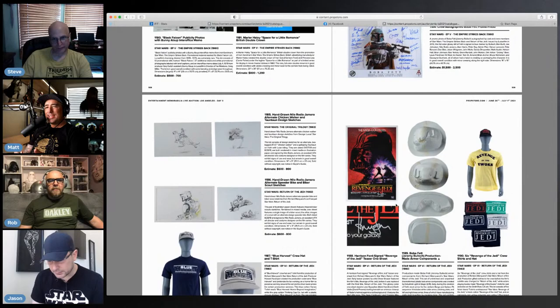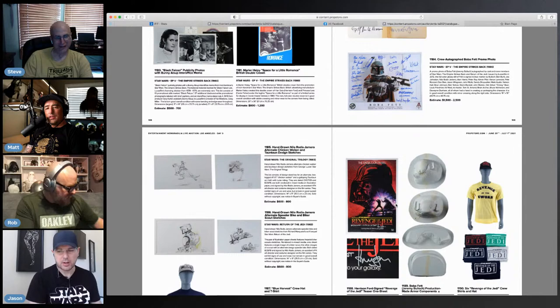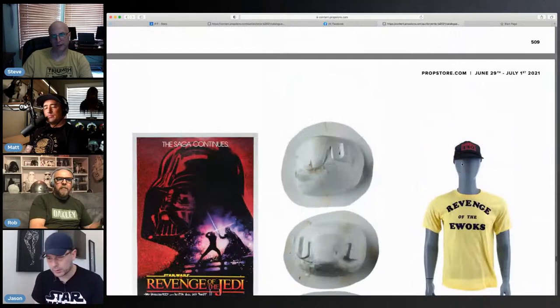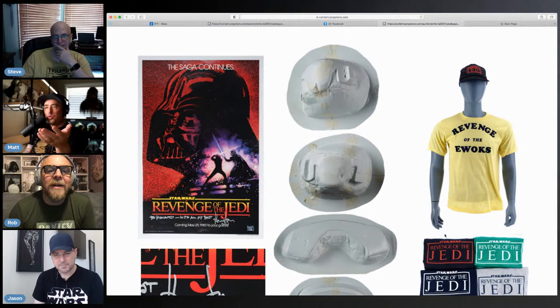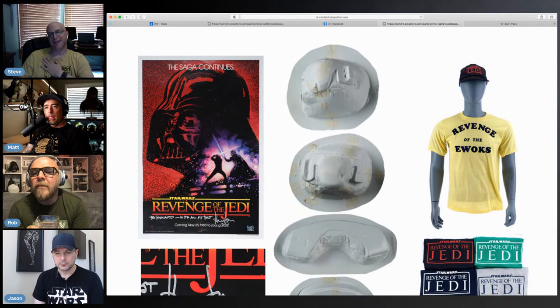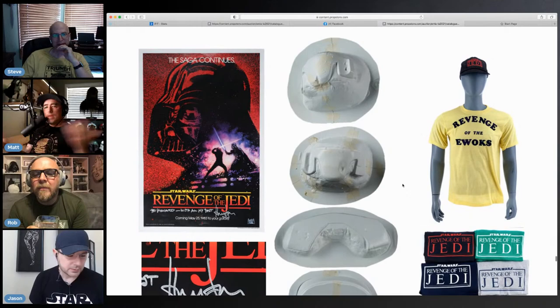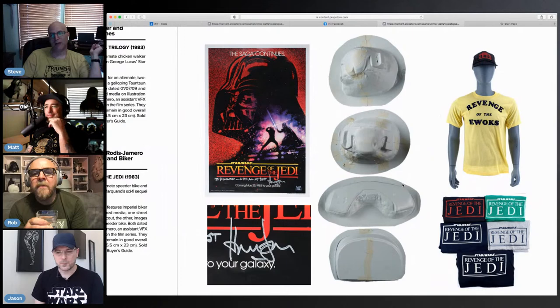They did an auction with Nilo and he drew a bunch of new sketches for the auction. You need this shirt, Matt. Actually, we should do a whole run — try to remake the production crew shirts and sell them on our site. We'd have to find someone to actually redo them the right way; they're not all easy to make. But that would be really cool — you have the skills, we have the technology.